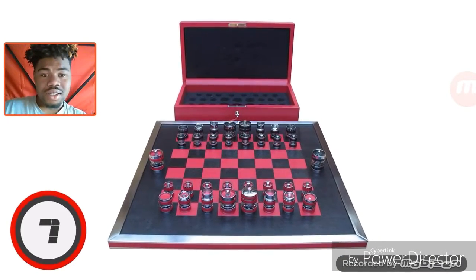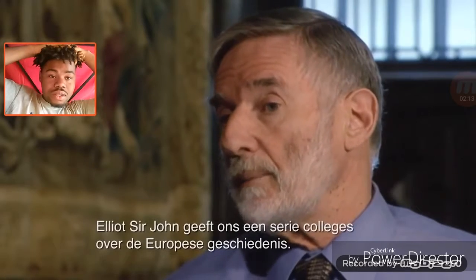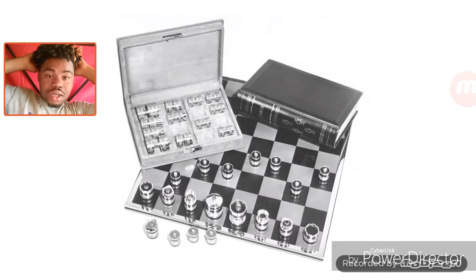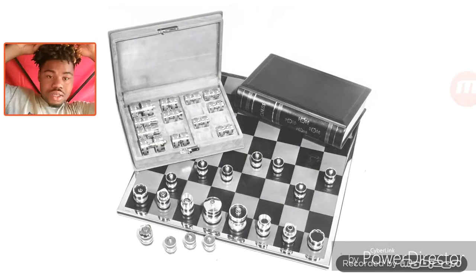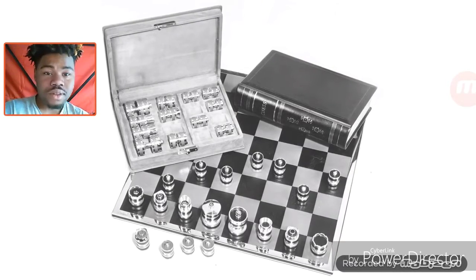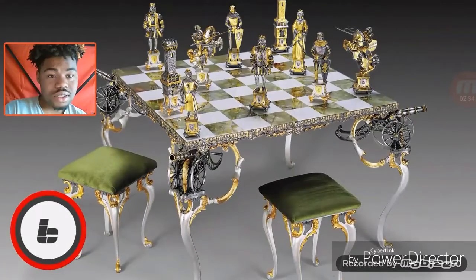Next we have the Jeffrey Parker Silver and Leather Chess Set. Jeffrey Parker is known for creating very expensive luxury goods and games, including the world's most expensive poker set. His chess set, also known as the Silver Jubilee Chess Set, has pieces crafted from silver and housed in two suede-lined leather books that are handmade to order. Want one? You'll need a spare $74,550.